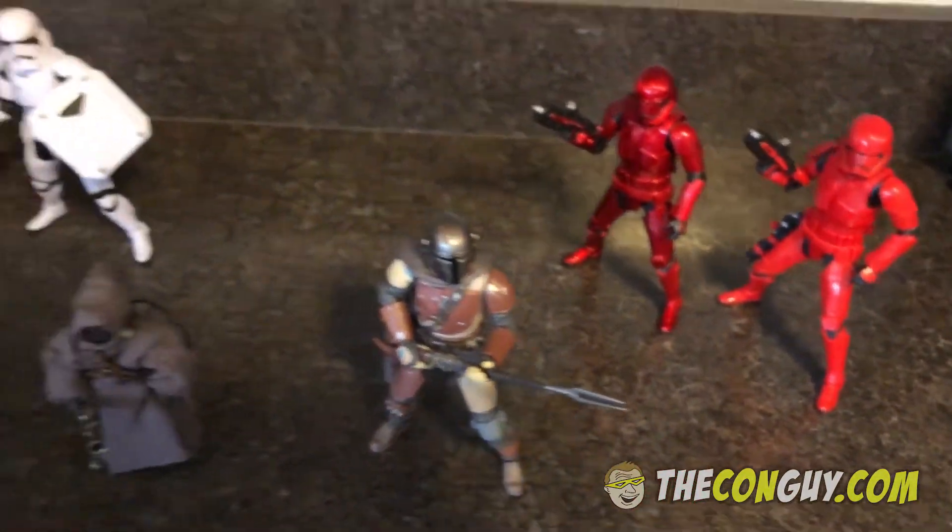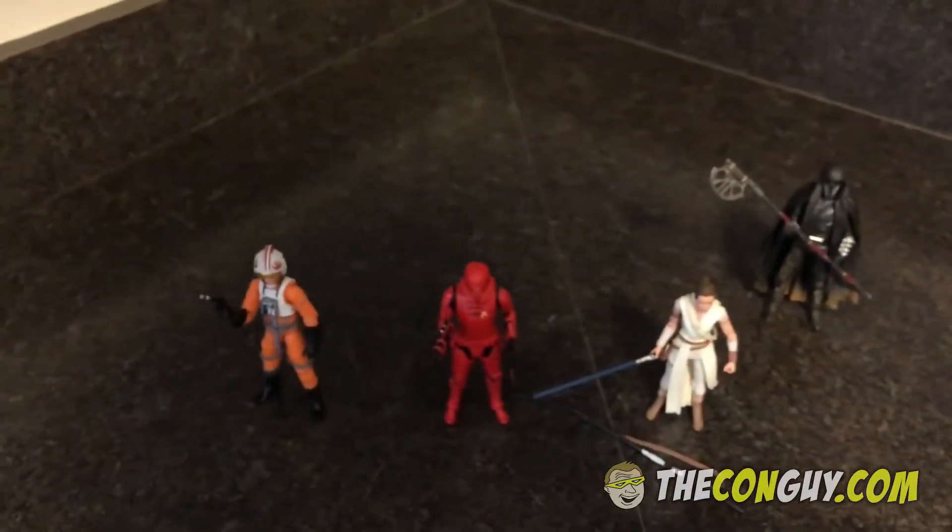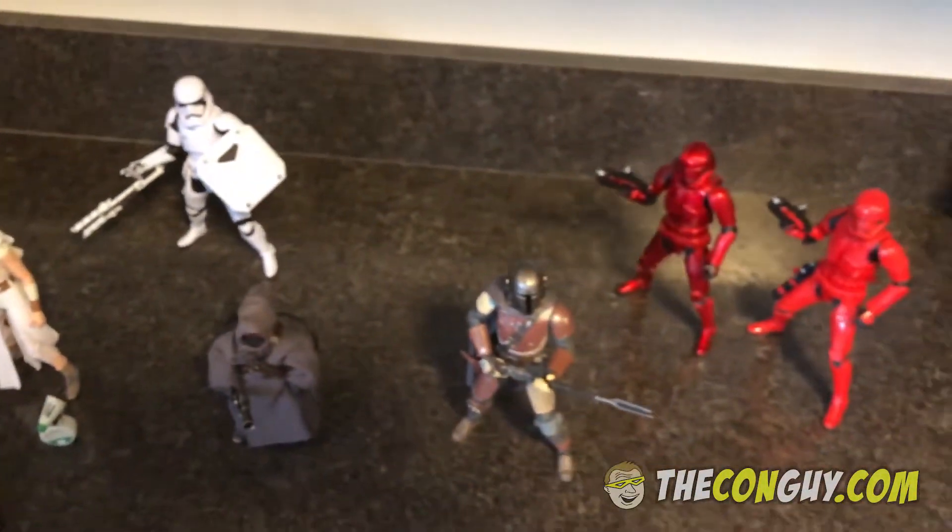Anyway, that's my haul from Triple Force Friday. Thanks for watching — catch you guys later.